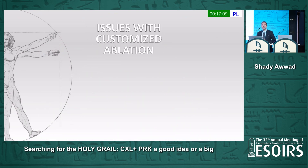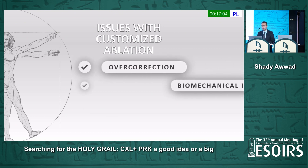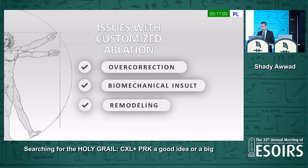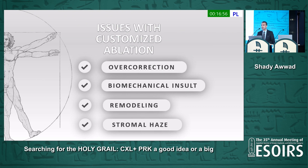What are the issues when we perform customized ablation, especially with cross-linking? One, we might have overcorrection. Two, biomechanical insult, because we're removing stroma. Three, unpredictable stromal remodeling. And four, and most importantly, stromal haze.